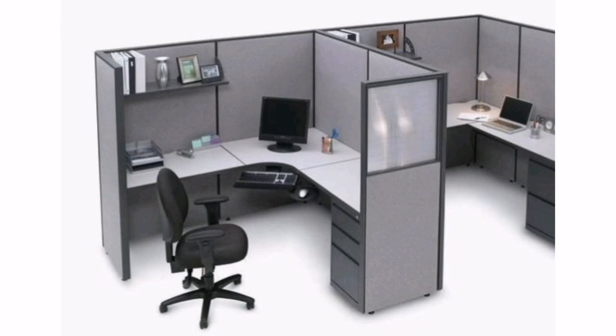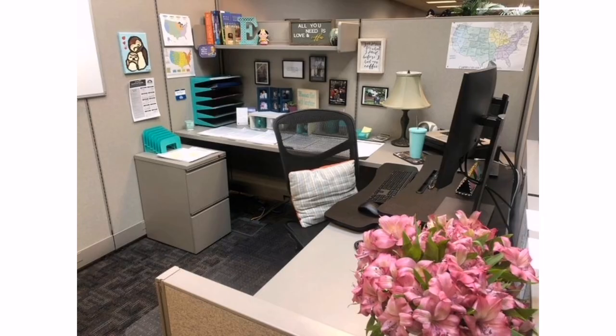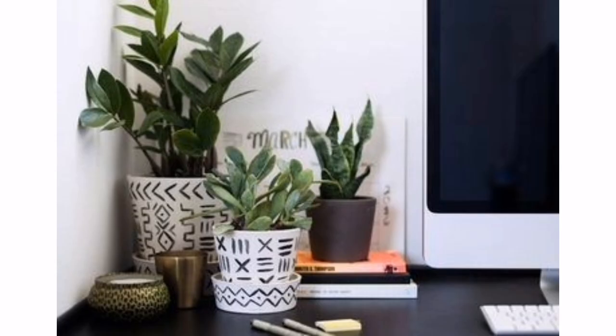1. Add plants. Plants not only add a touch of greenery but also provide a calming and refreshing atmosphere. Choose low-maintenance plants like succulents or small potted plants that don't require much sunlight or watering.